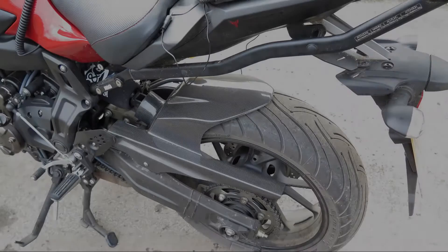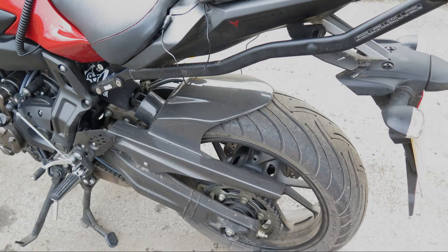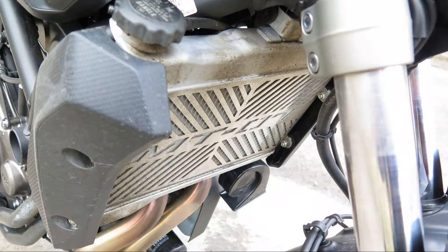The Yamaha hugger is of little benefit as it is far too small. This was soon replaced with a larger carbon fibre version which has now reduced the muck under the rear mudguard considerably. A stainless steel radiator guard was fitted to protect it from flying stones and debris.